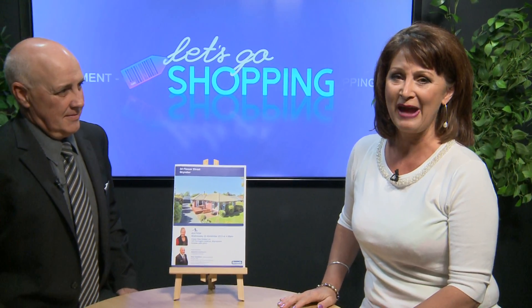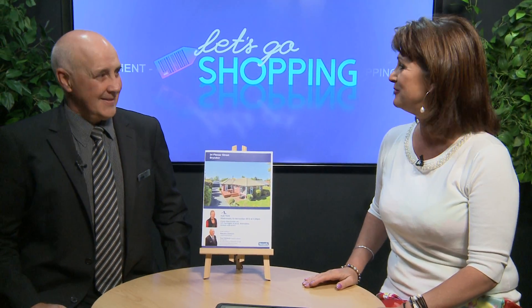Hi, I'm Jude Kirk and welcome to Let's Go Shopping. Sit back and relax and we're going to take you around some of Christchurch's greatest retailers and bring it to you in the comfort of your own home. Much better than wandering around, isn't it? We're starting off with Malcolm Cameron here from Harcourt's Vision in Bishopdale.